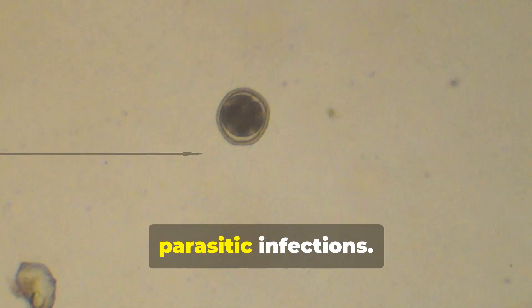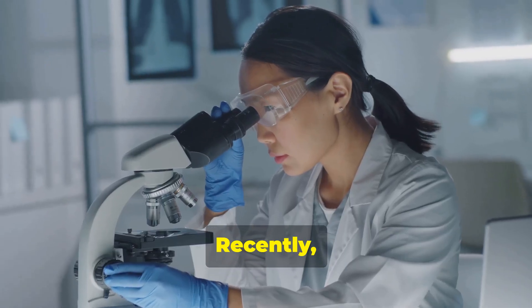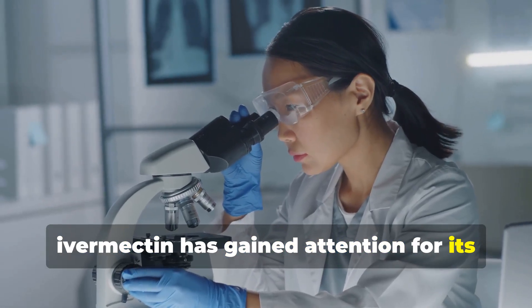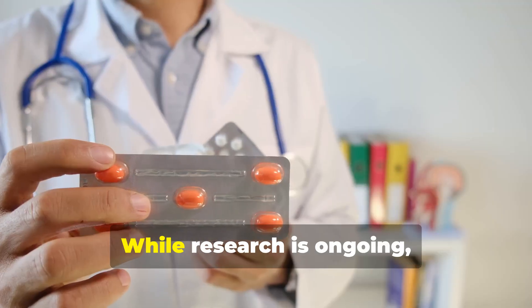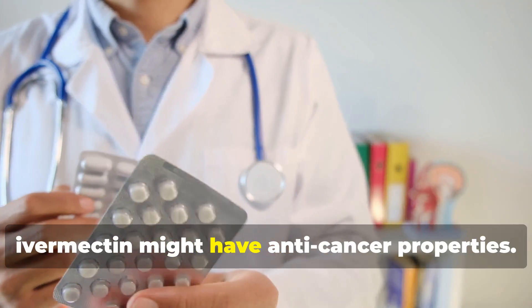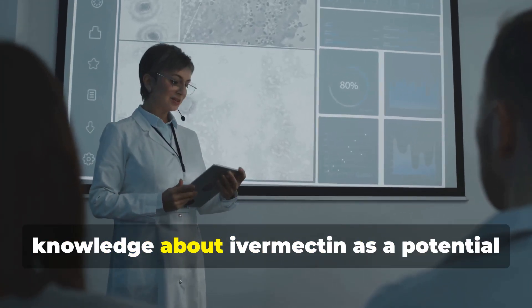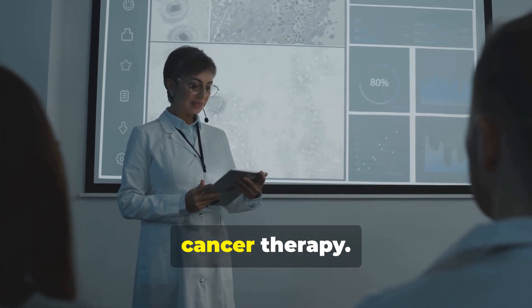Ivermectin is known for treating parasitic infections, including river blindness and scabies. Recently, ivermectin has gained attention for its potential use in cancer treatment. While research is ongoing, preliminary studies suggest that ivermectin might have anti-cancer properties. This video will explore the current knowledge about ivermectin as a potential cancer therapy.